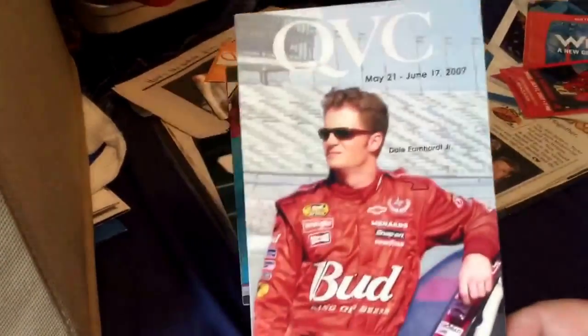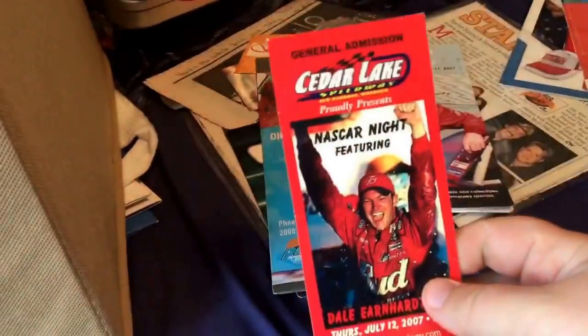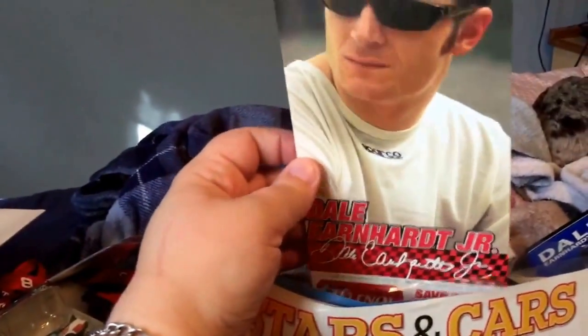And my grandma gave me this — she watches QVC, and Junior was on the cover of that little flyer, so she gave me that. And this is from when I met Junior at Cedar Lake Speedway back in 2007 — so this was my ticket, and I kept it. It's just a magazine article that I kept because it's Junior. And NASCAR Superstore — I kept this one because Junior was on the cover as well. And then in here is just a bunch of articles and magazine clippings that I saved. This is another one from the Phoenix racetrack. They were passing these tunnel ads out — like Jeff Gordon and Kyle Busch — and I got Dale obviously because I did not care about any other drivers. And this was the back of a cereal box, so I cut the back out and saved it. And that's where that card came from too.